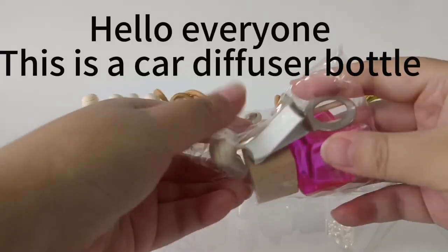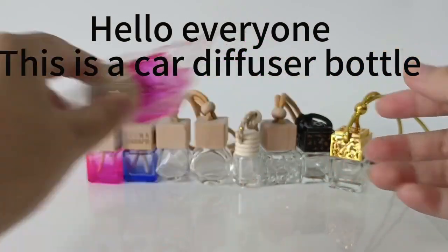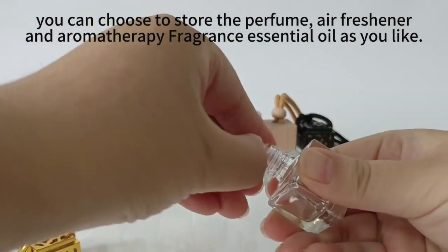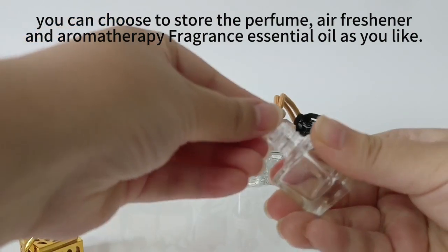Hello everyone, this is a car diffuser bottle. You can choose to store the perfume, air freshener, and aromatherapy fragrance essential oil as you like.